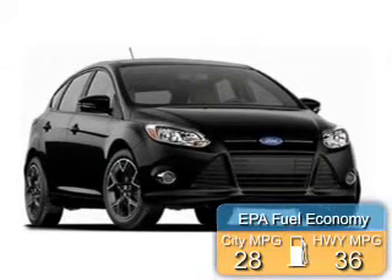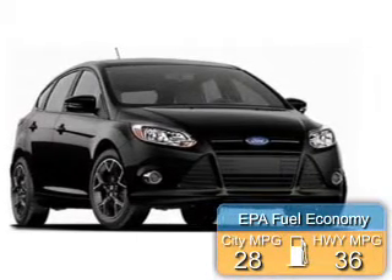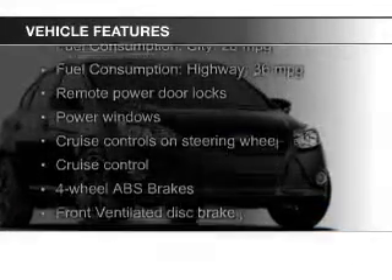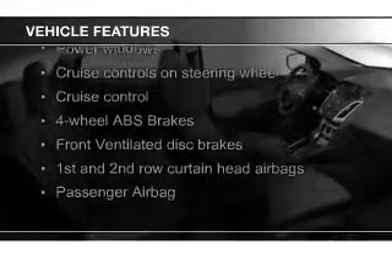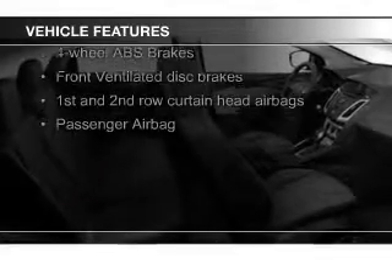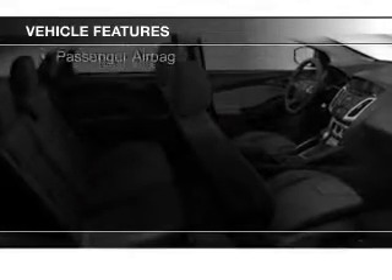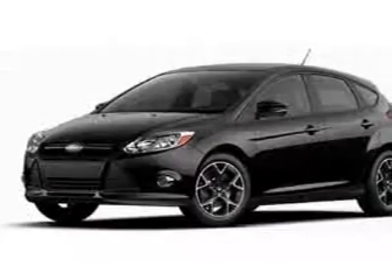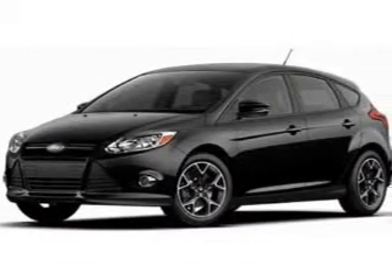Great fuel efficiency saves you money by requiring fewer trips to the gas station. The features include Bluetooth connectivity, Ford Sync voice activation, digital audio input, auxiliary input, steering wheel controls, aluminum rims, tilt-and-telescopic steering wheel, an alarm system, cruise control, and keyless entry.